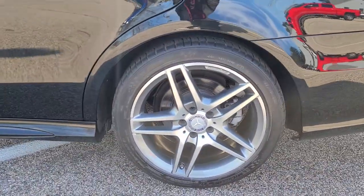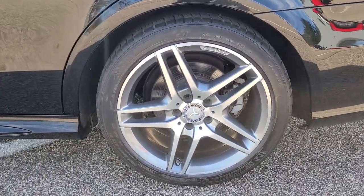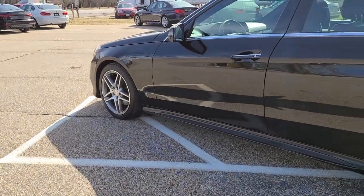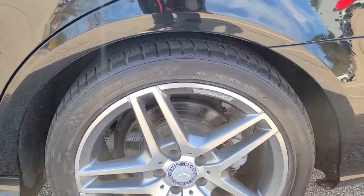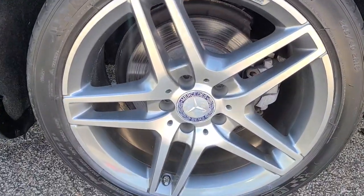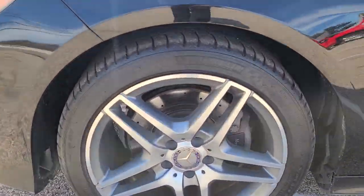This vehicle is fitted with the beautiful 18-inch AMG line split five-spoke wheels — really an attractive wheel option on the E350. It really does complete the look on the exterior. You can see the AMG badging just there. No curb rash to be seen anywhere on these wheels; they look just phenomenal. The center caps do show minor wear, as is relatively common with an E350 of this vintage.